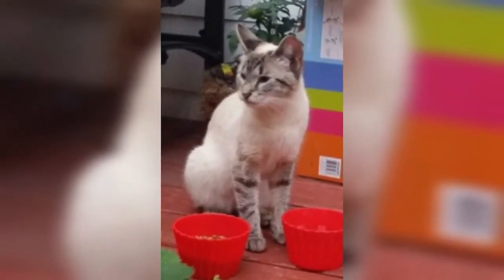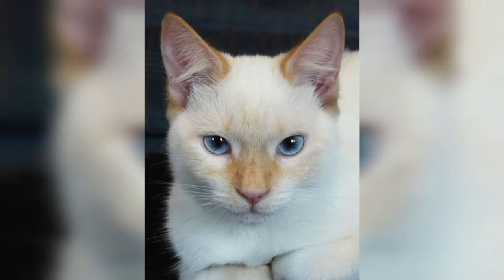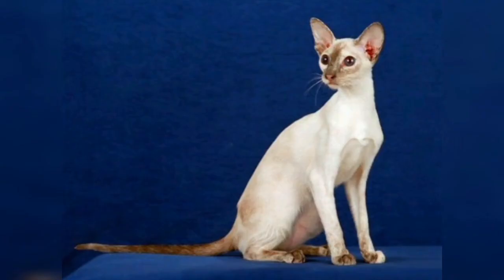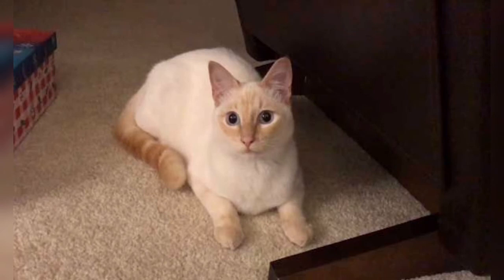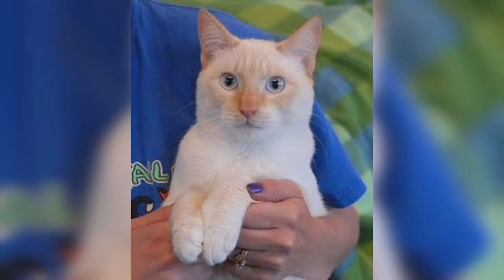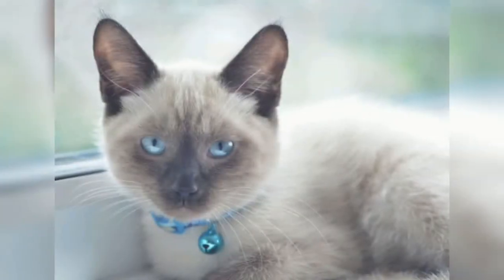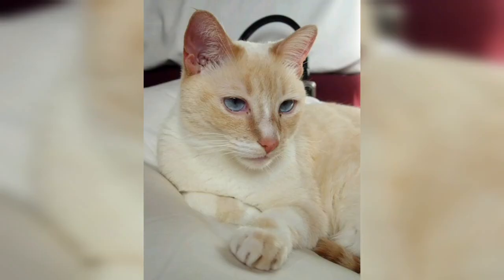The Colorpoint Shorthair comes in a variety of point colors, including red point, cream point, cinnamon point, fawn point, seal point, chocolate point, blue point, lilac point, lynx point, torty point, and torby point. If a solid-pointed kitten is born from Colorpoint Siamese parents, it is registered as a Colorpoint Siamese. CFA and CCA do not accept cinnamon or fawn points as Colorpoint Shorthairs — they are considered pointed Oriental Shorthairs. CCA does allow cinnamon and fawn points to be shown as Oriental Shorthairs.